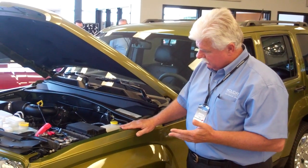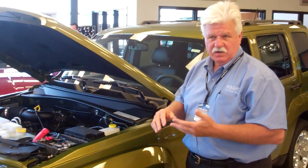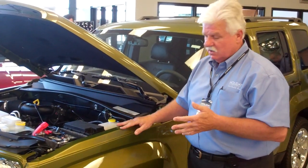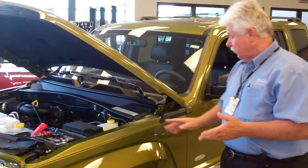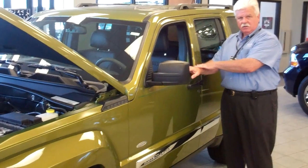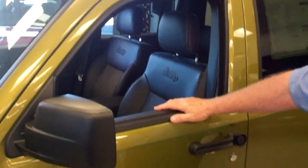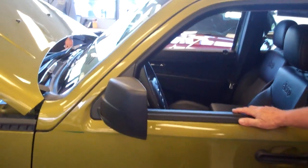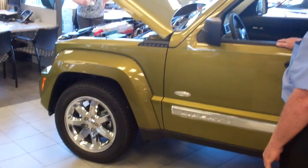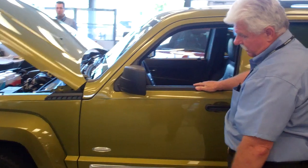There's a new model this year called the Latitude. The Latitude has a little bit of everything from the regular Sport, and also the characteristics of the Limited — whereby with both the Limited and this model, you do have leather seating on the interior, heated leather seating, and nice chrome wheels. This one has upgraded 18-inch wheels rather than the standard 16.